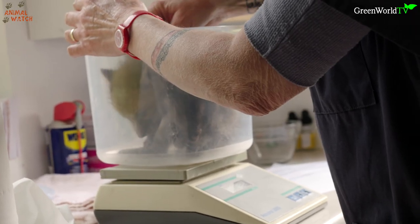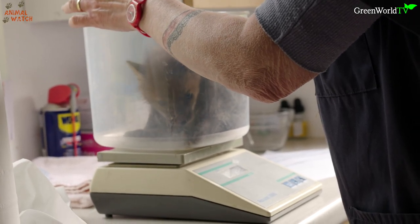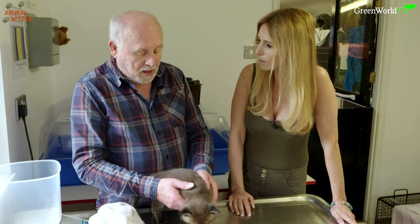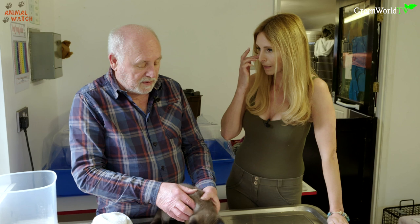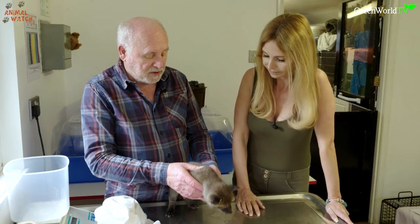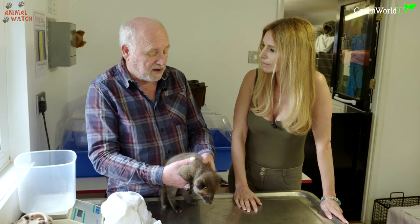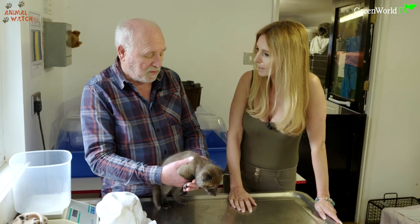We'll weigh him — that gives an idea if any medications are needed. Will you worm them all? Initially we wouldn't — we let them settle down first, because mostly there's not really a serious worm burden — nothing they can't cope with. They all do eventually get wormed.